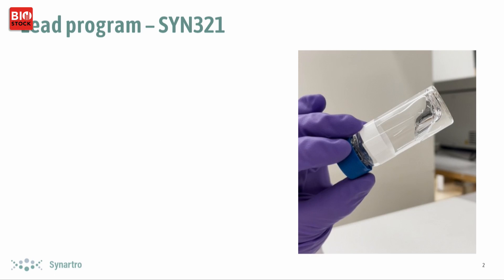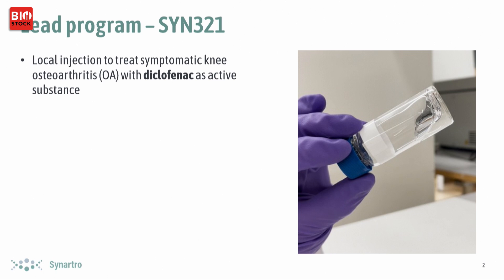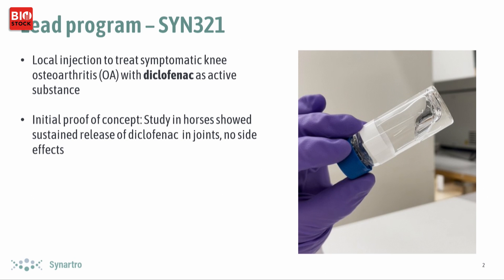Our lead program is SYN321. It's a local injection treatment for symptomatic knee osteoarthritis, with diclofenac as the active substance. We've done lots of preclinical studies. One interesting study, which we'll get back to later, was done in horses where we validated our hypothesis regarding the slow release mechanism.